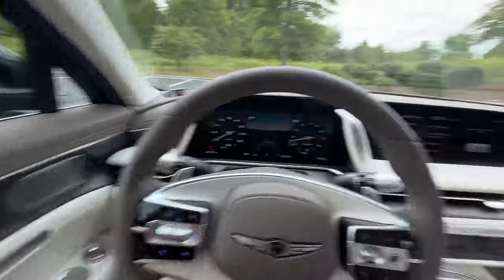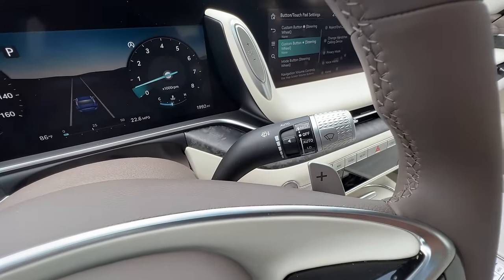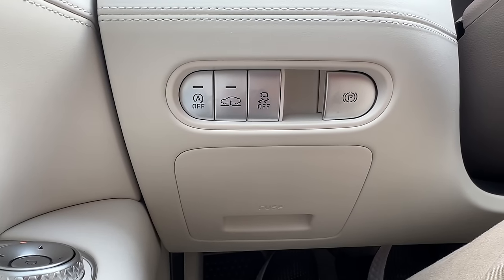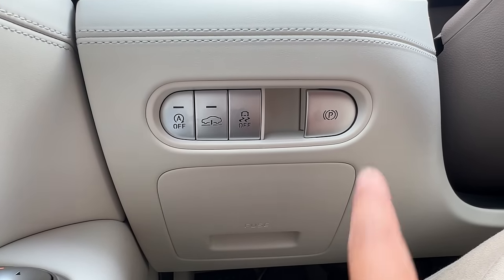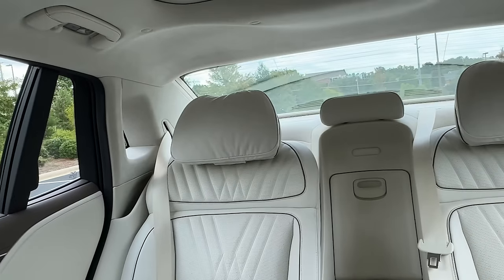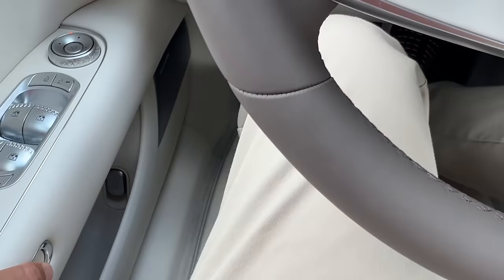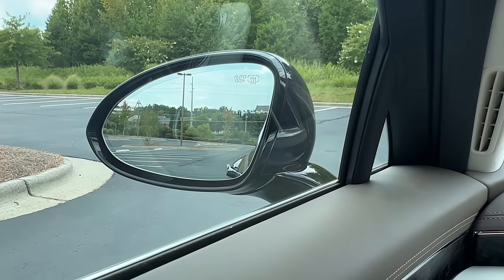You have one-touch automatic windows for all four windows — these are of course double-pane glass in the front and the rear. You have your automatic headlights, automatic windshield wipers. On the driver's left side you have buttons for your auto stop-start defeat, your air suspension raise, your traction control off button, and your electronic parking brake. There's also your sunshade access button. And this is how you access your mirror controls — I do wish the mirrors were a little bit larger, but it's okay. Not a big deal. They do a pretty excellent job — it's a very easy car to drive.